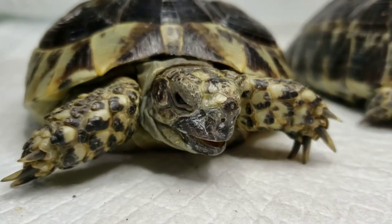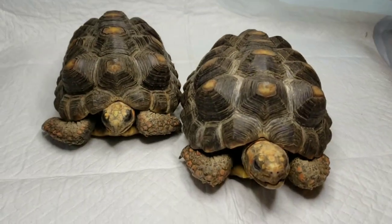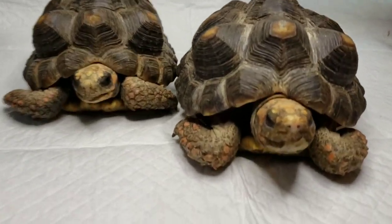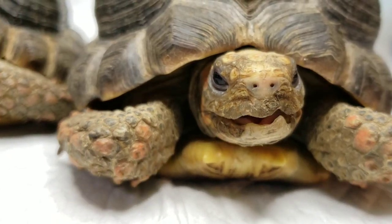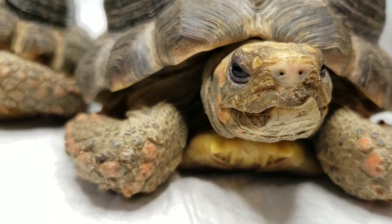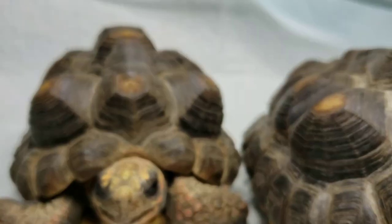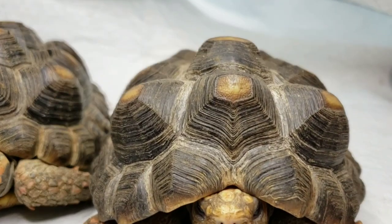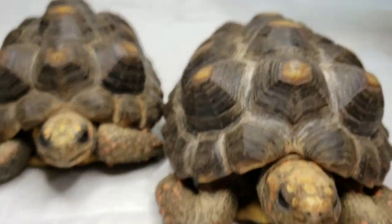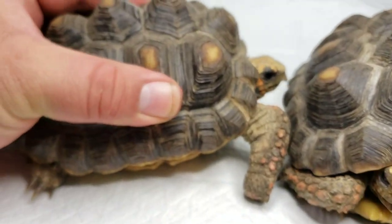Okay, a couple of red-footed tortoises. You can see this one here has got some beak issues — misalignment. This one's a little better. You'll notice they both have some really bad pyramiding from improper diet and improper setup. When these two came in they were pretty soft in the shell.